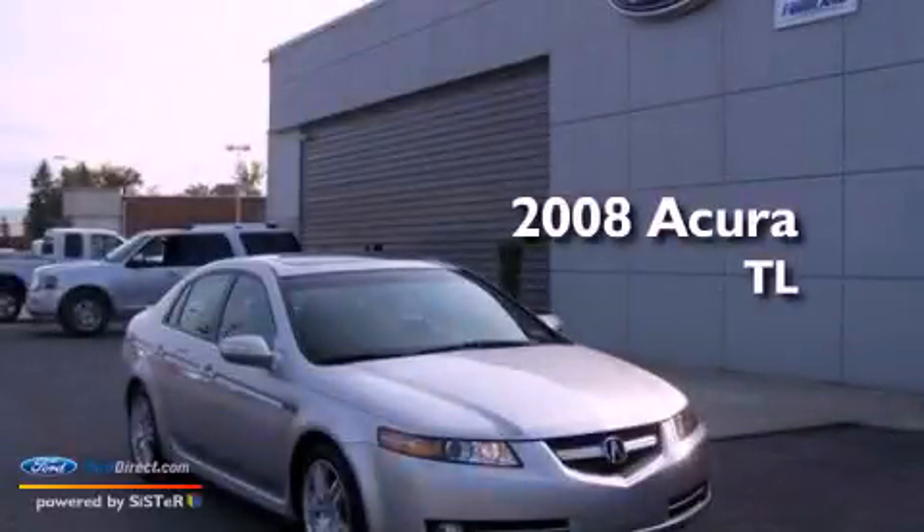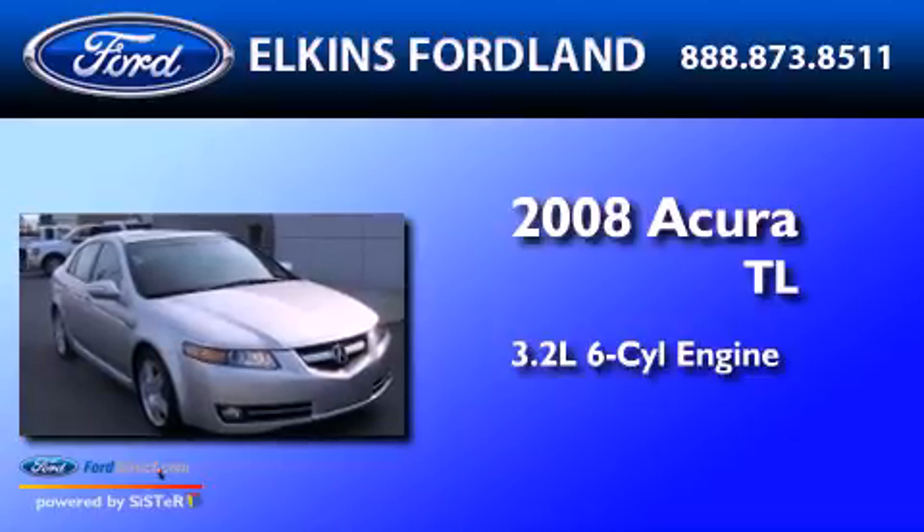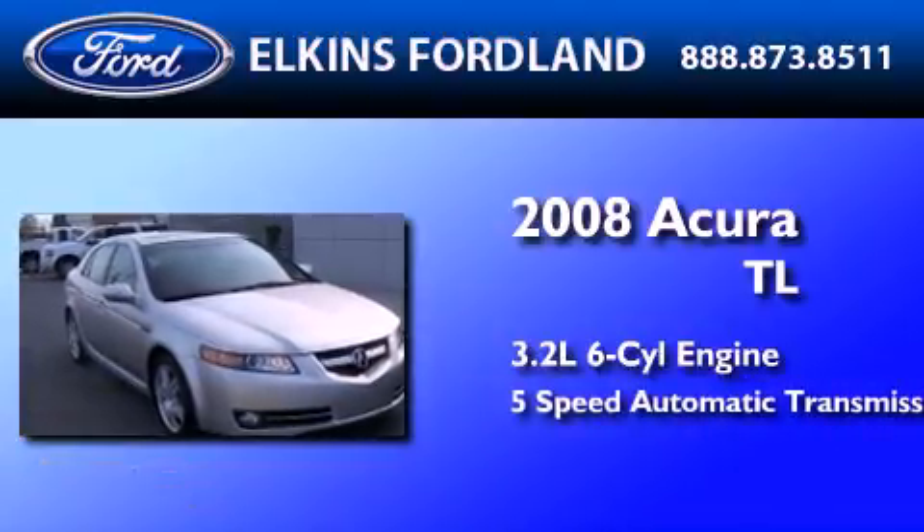This is a 2008 Acura TL. It has a 3.2-liter six-cylinder engine and a five-speed automatic transmission.